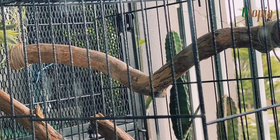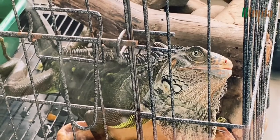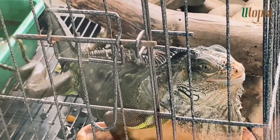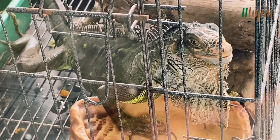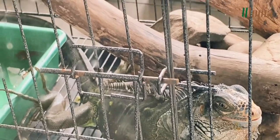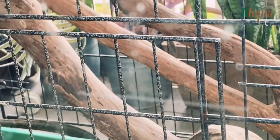Another great day in Eldorado El Paso. Good morning, Iggy. Iggy is awake and waiting for her breakfast. Just another lovely day in Eldorado El Paso.